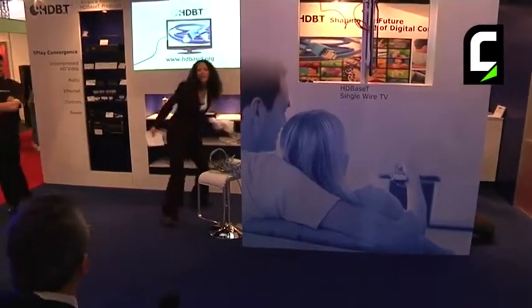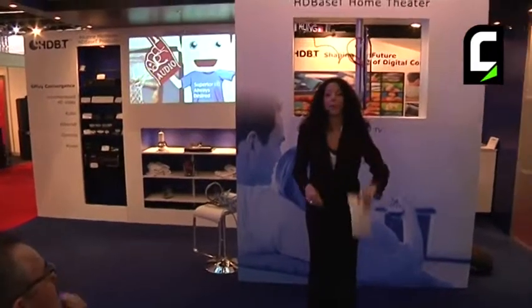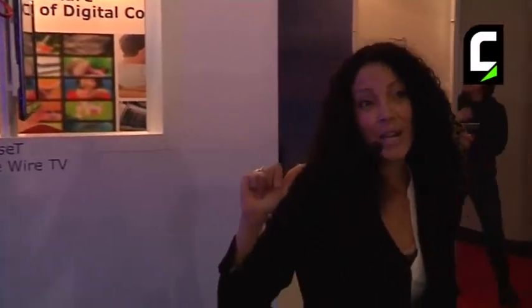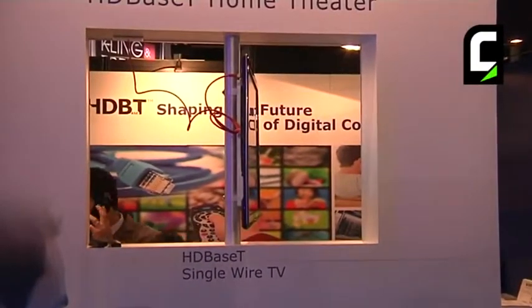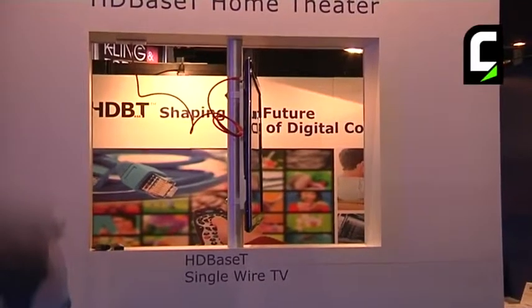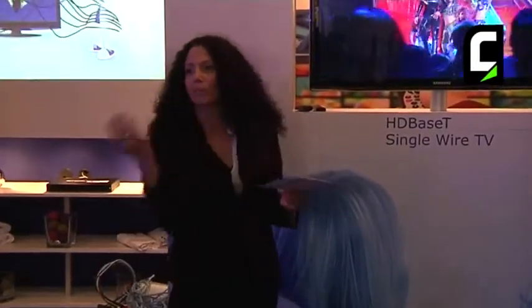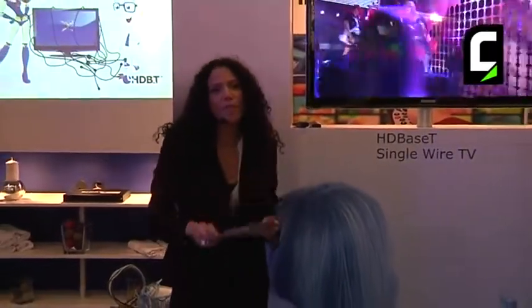Molto bene, signore — you get a t-shirt. Thank you so much. Anybody else want to repeat the five-play feature set? Uncompressed full HD video, audio, power, ethernet, and controls. The power element of HDBaseT, which is called POH, enables you to place devices in ideal locations regardless of electrical outlet availability. It also simplifies and reduces the cost of installation because you have a single cable and eliminate the electrician from the installation process.